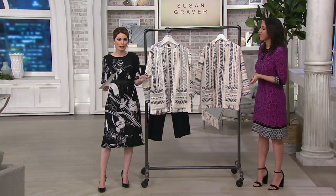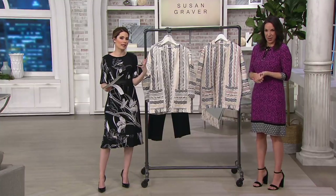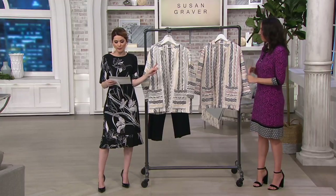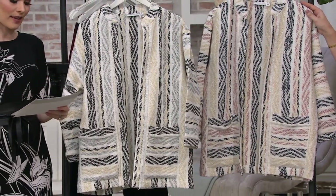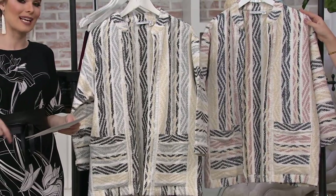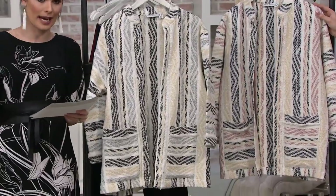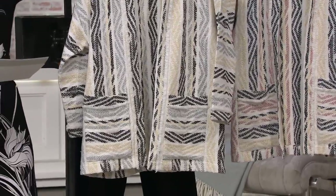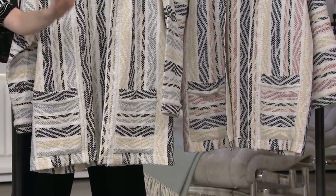So if you bought maybe the cold shoulder top earlier, or if you bought some of the brushed pieces, or any of our basics from today, this would go perfectly over them. This is easy payments of $14.95 — 25% off that QVC price, and you are saving $22.70. This is the first day that this has been presented at this low price, so you'll want to take advantage of that. We have sizes 2 through 28, and your color choices are the black multi and the navy multi. This is very easy to care for: machine wash, line dry.